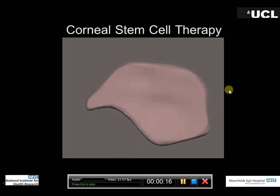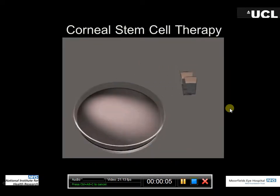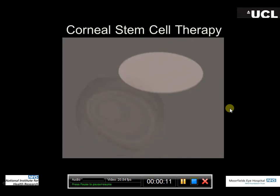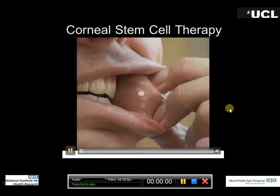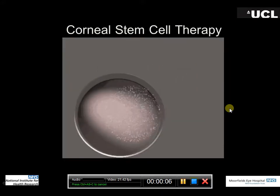We take this sheet, expand it, and put it onto human amniotic membrane — placental tissue — which allows us to carry it to the eye. We go to the damaged eye, remove the abnormal skin, and stitch or glue this sheet onto the front. The idea is that it's much more transparent and much healthier than the skin you had beforehand.